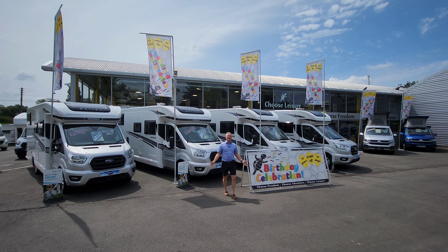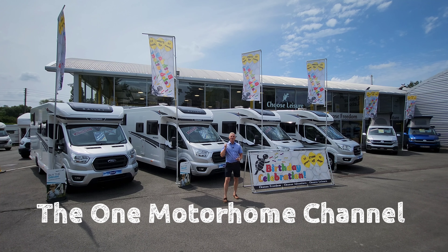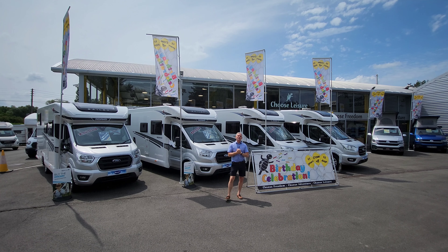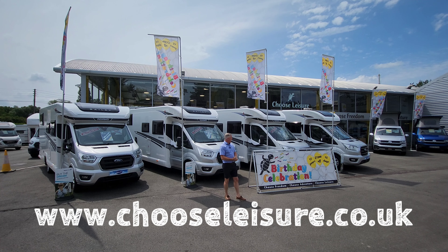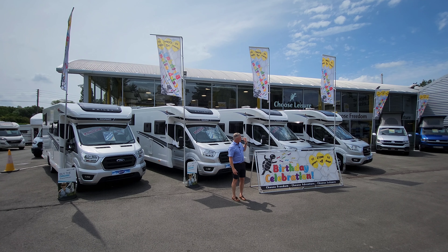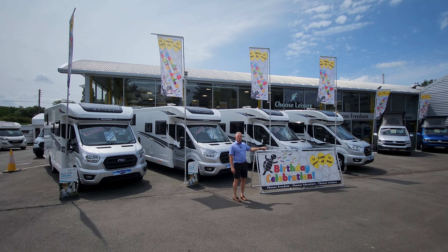Hello guys and welcome to another episode of the One Motorhome - the channel where we try to find the perfect layout, the perfect design, and basically the perfect motorhome for you. Today I'm here at Choose Leisure Motorhomes in Canterbury, where I've just come in and noticed they've got their birthday celebration on. They are celebrating 15 years of being in the business, giving £1,500 off all of their vehicles for 15 days.